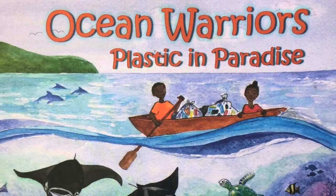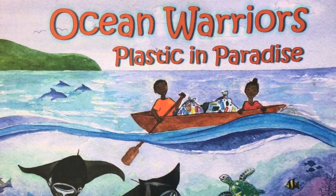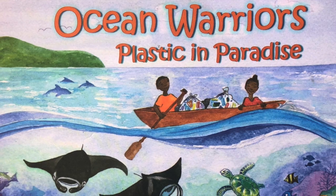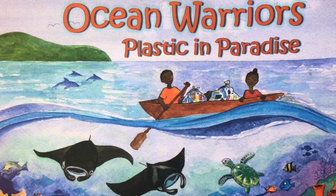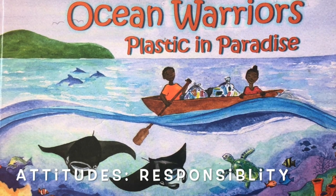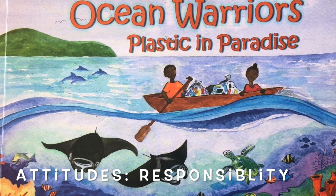It seemed very apt to start the following activity by reading the book Ocean Warriors: Plastic in Paradise. When reading this book, it made the students realise that as children they can make a difference, which connects with the attitudes of responsibility.